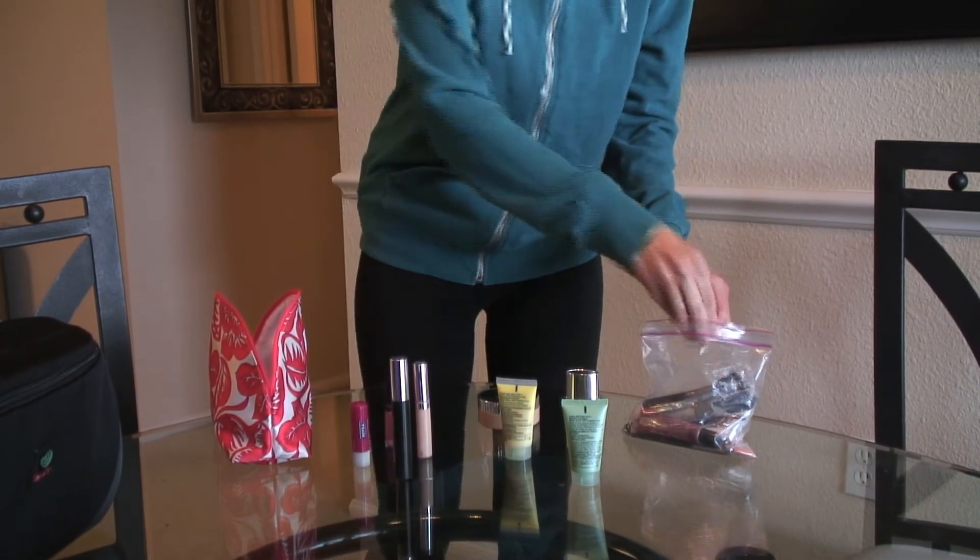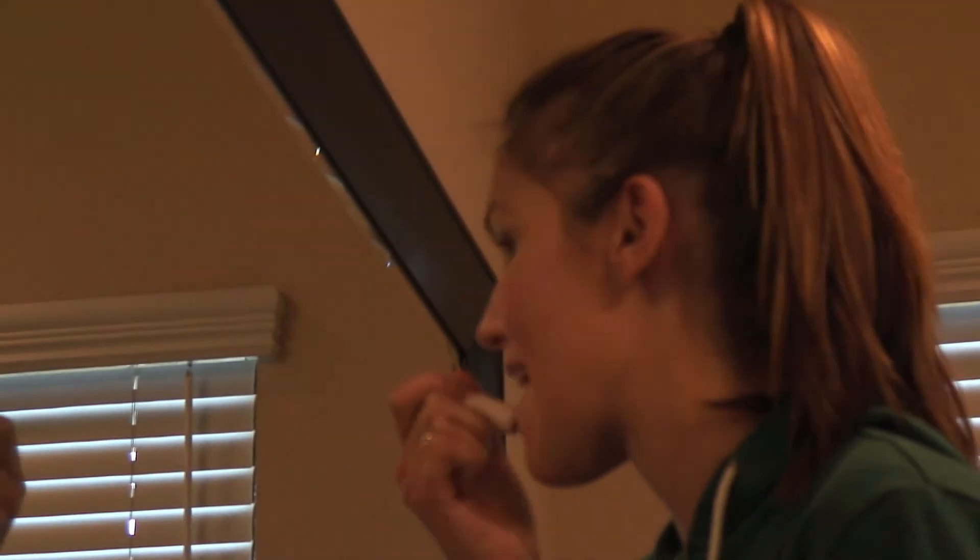And finally your lips. You never want your lips to be plain, so you can put on some lipstick or some lip gloss in whatever color suits you. And then you're all done. See you again!